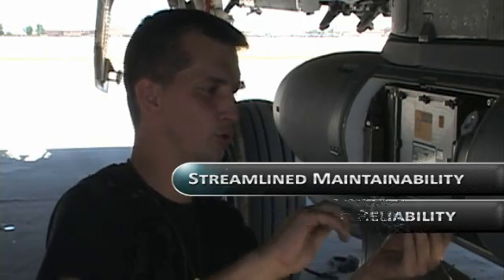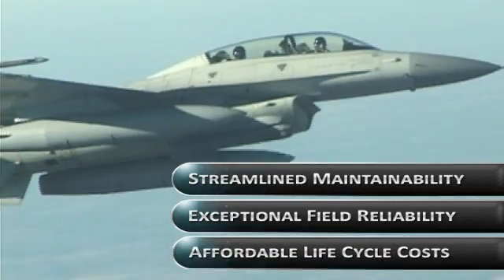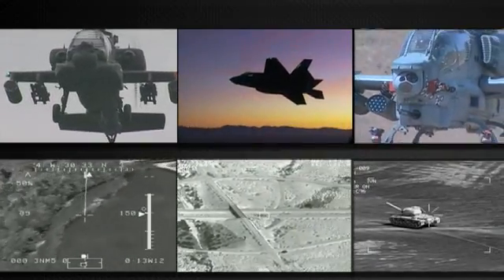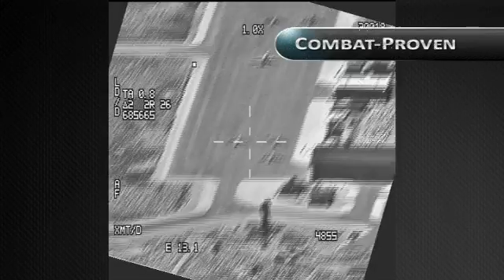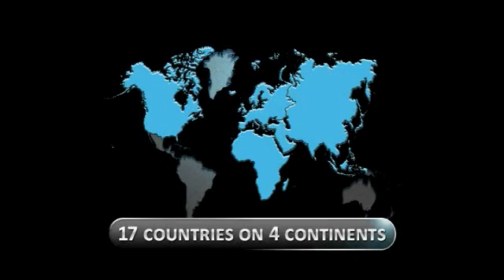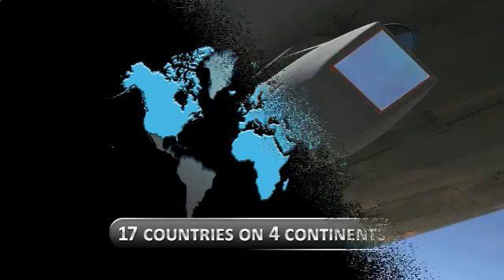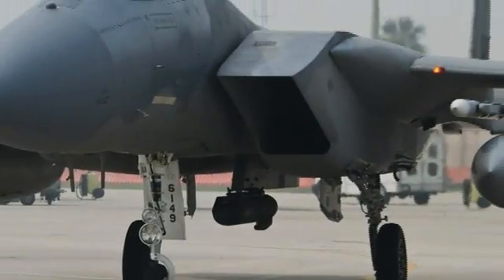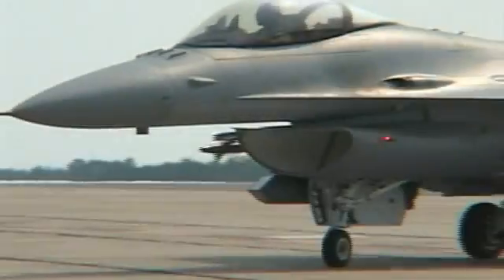Streamlined maintainability and exceptional field reliability ensure the Sniper pod's lifecycle costs are affordable. Designed and manufactured by the world's leading innovator of rotary and fixed-wing fire control systems, the Lockheed Martin Sniper Advanced Targeting Pod sets the standard. Combat proven, highly effective for intelligence, surveillance, and reconnaissance operations, lethal, and survivable. Coalition partners agree — Sniper has established an international benchmark for next-generation electro-optical targeting performance, clearly changing the way air forces fight and meet their defining moments.